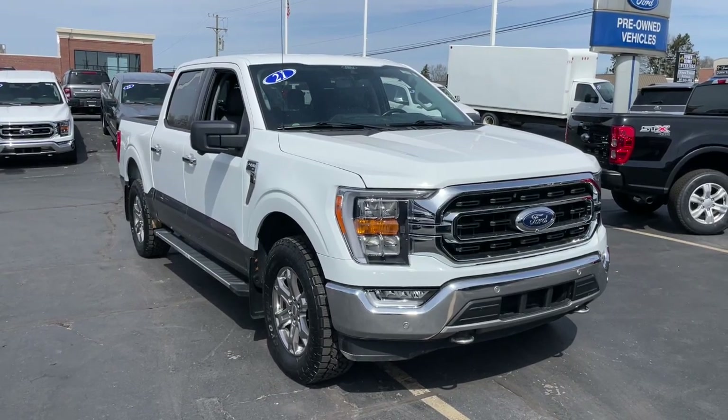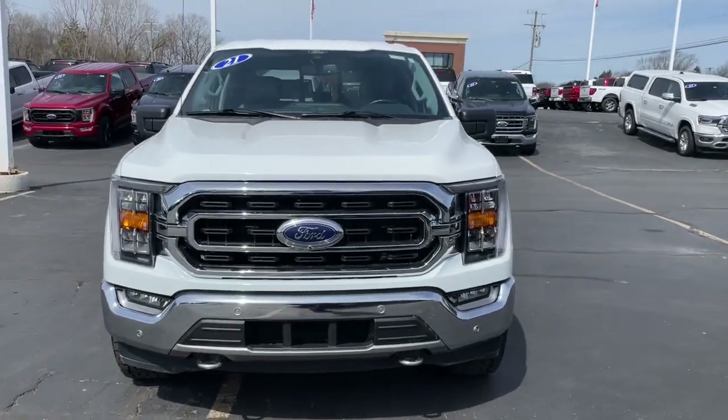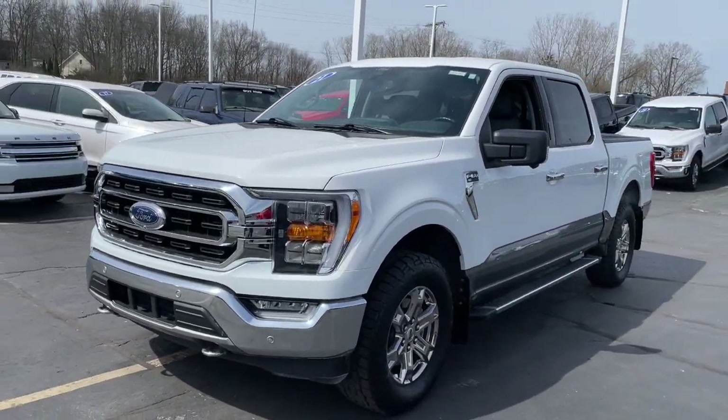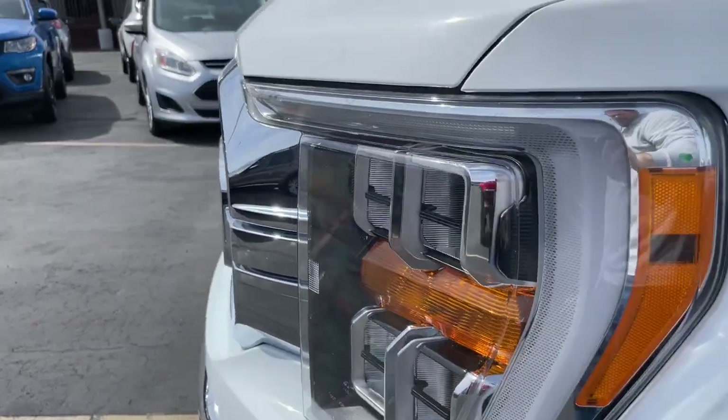Get acquainted with the 2021 Ford F-150. This vehicle is an outstanding buy with fewer than 35,000 miles on the odometer. This rugged F-150 is ready for work, off-roading, or a little R&R.